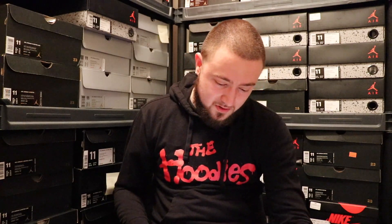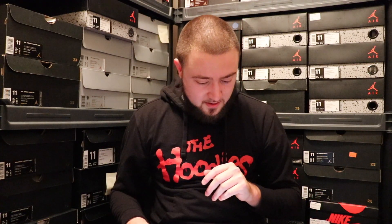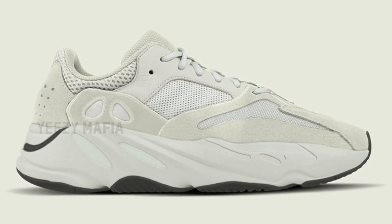There's another one dropping in the spring of 2019 — it's the Yeezy Boost 700 V2 Geode. That's coming out. And there's also a spring 2019 Yeezy Boost 700 Salt coming out as well.